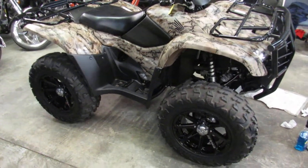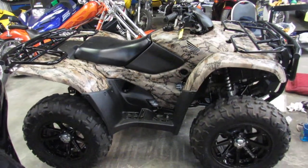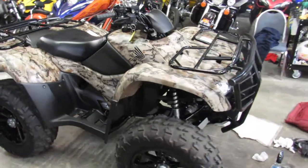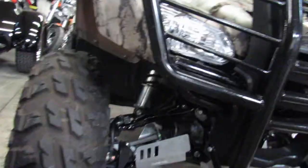Hey, we're getting into fall here at Approval Powersports. Anybody looking for a quad, we got the right one here. It's a 2012 Honda TRX 420 FPA — the FPA means it's loaded up.